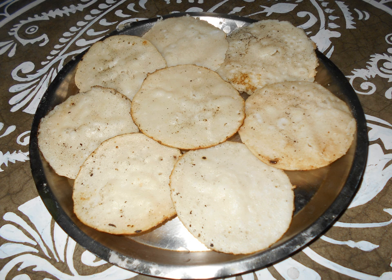Podo pitha, also called pora pitha meaning burnt pitha, is a slow-cooked pitha made from fermented rice and black gram with chopped coconut. Its crust is slightly burnt while the inside is soft and white, mostly made during Raja Parba.